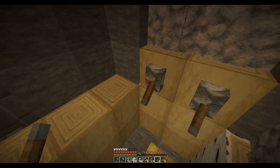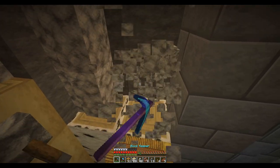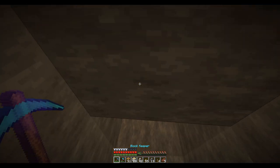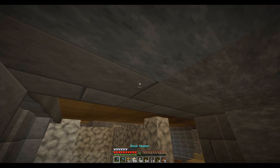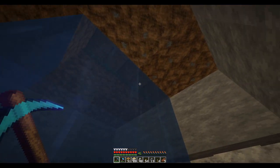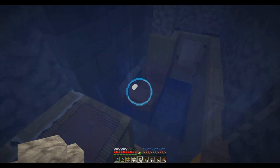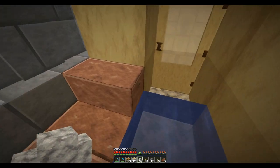We'll be generous and give him a double shower head there. That'll light it up. I'm going to need to get some more ceiling tiles. We get the idea — we've got a nice bigger shower in the back, and then a little bench and changing area up front.